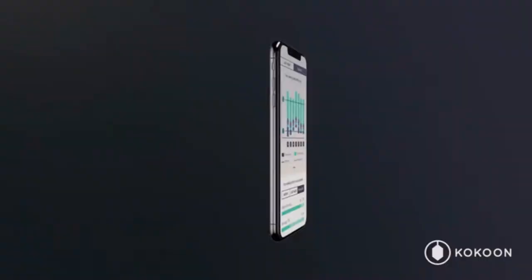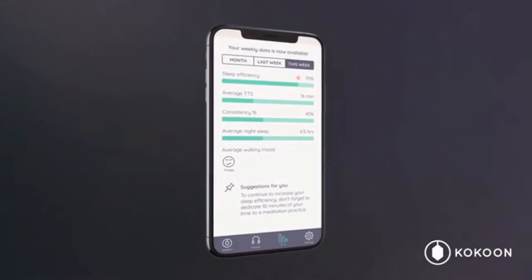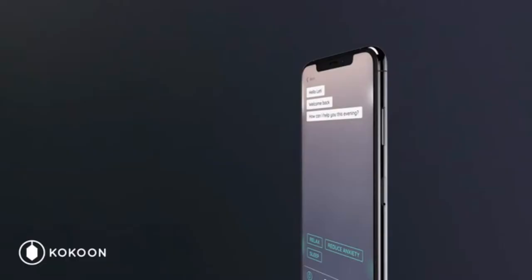Within the app, you'll have access to your very own sleep coach. You'll be able to understand how you're sleeping and, if needed, benefit from tailored nudges and coaching bespoke to you and your sleep.